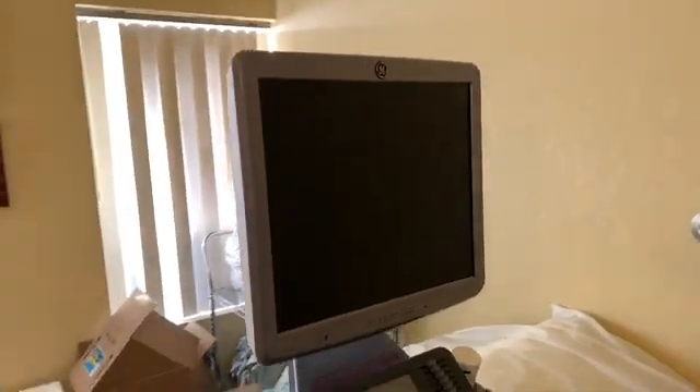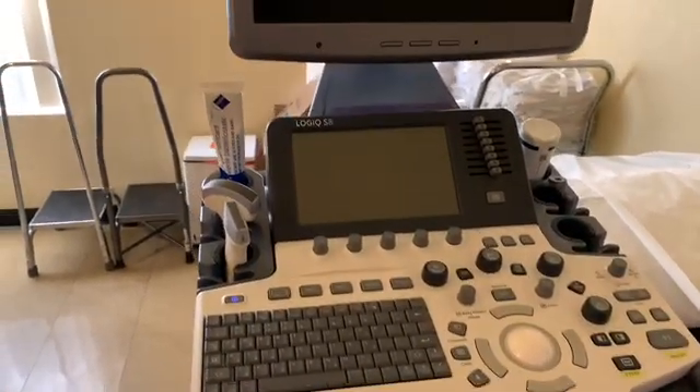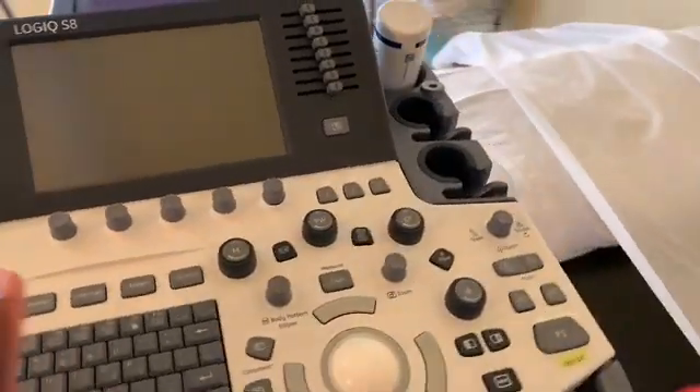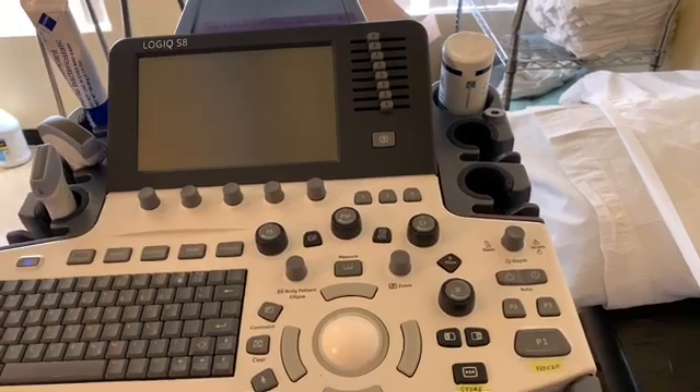And then we have our wonderful ultrasound machine — it's a GE Logiq S8, really good quality. I like working with it, it's user friendly. We take our pictures, store images on here, and send them to PACS so the doctors can read them.